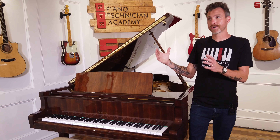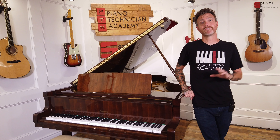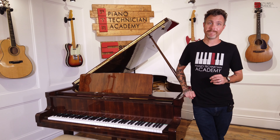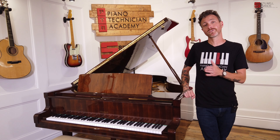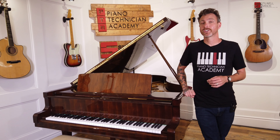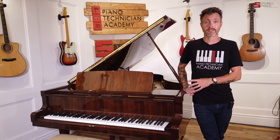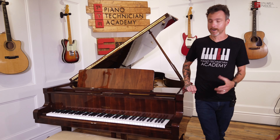Around 2005, another company started making Petroff pianos in China. There was a big lawsuit, and I don't really know how it ended, but just know that after 2005 there are definitely a lot of Petroffs out there that were made in China that did not have any of the Petroff DNA from the Czech Republic. These were handmade in the Czech Republic, making them a handmade piano.